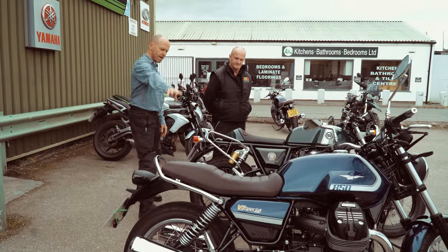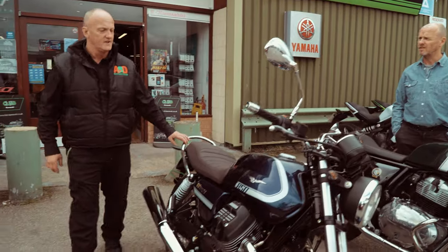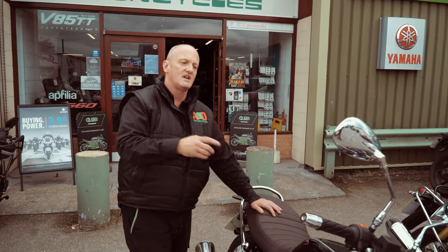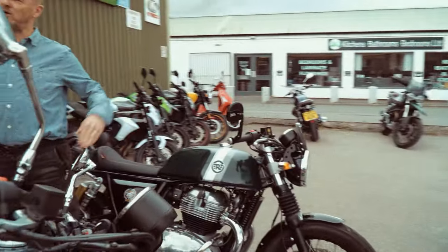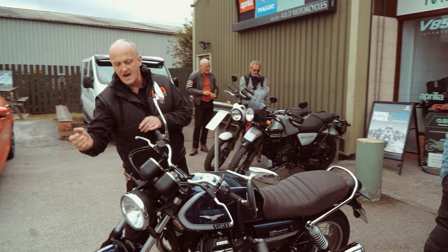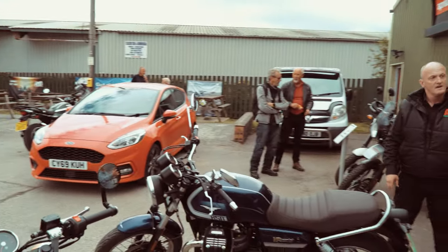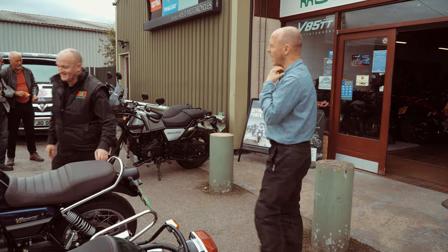Richie explains: the V7 Special now has the 850 engine originally from the V85 TT, remastered for the V7 in two variants — the Special and the Stone. The Special comes with analogue clocks because customers asked for old school. As opposed to the TFT on the V85, the Stone comes with a digital clock. The Special has an old school headlight with LED tail light, whereas the Stone comes with LEDs all round. It's a bit more traditional, and has a bit more chrome — some chrome accents on it as well.